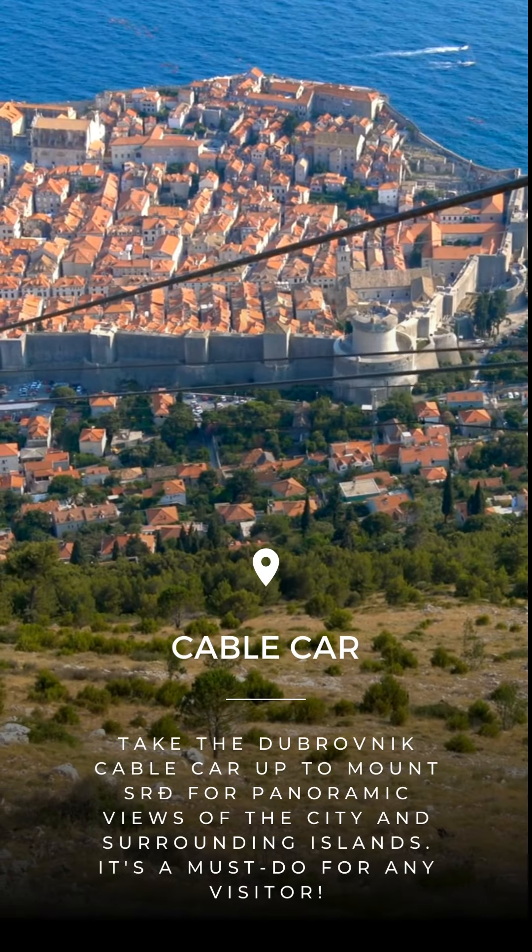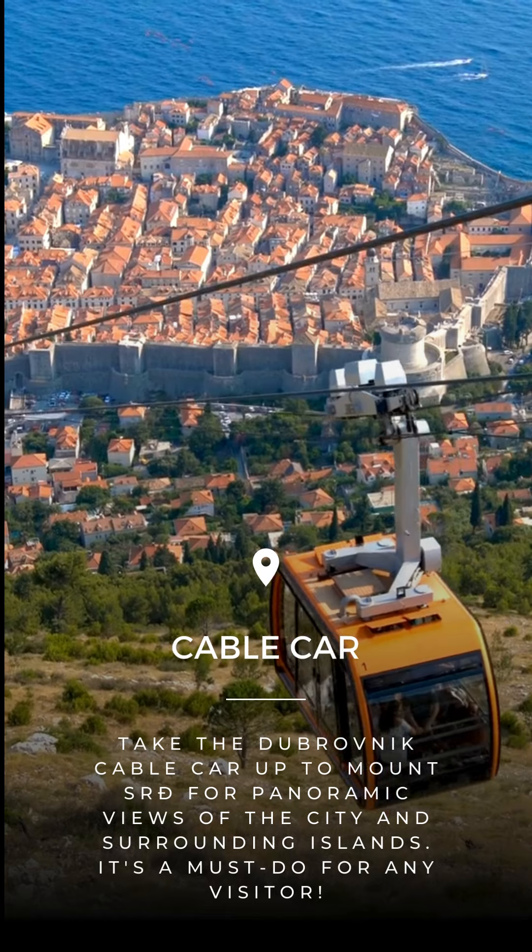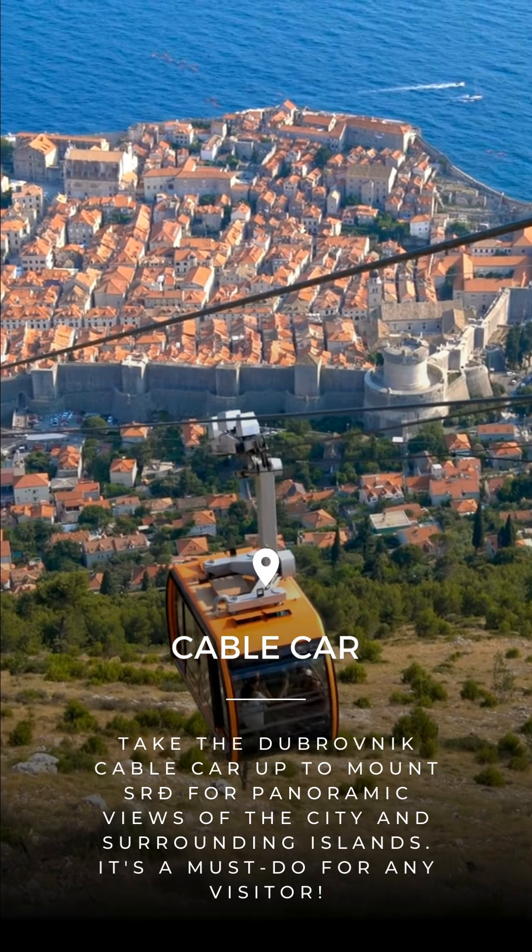Take the Dubrovnik Cable Car up to Mount Serd for panoramic views of the city and surrounding islands. It's a must-do for any visitor.